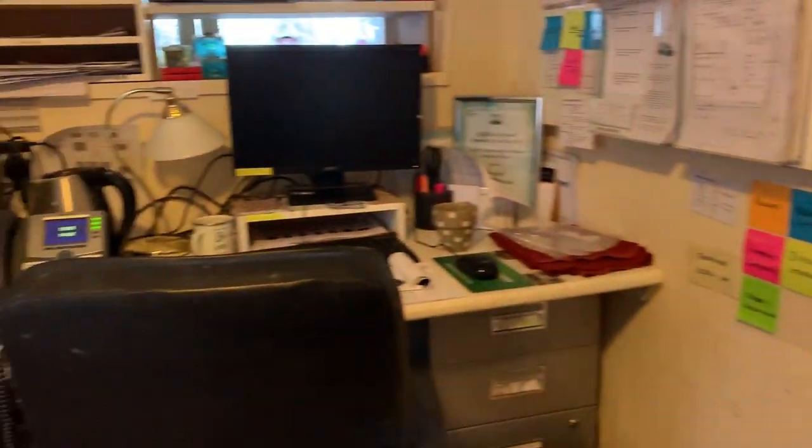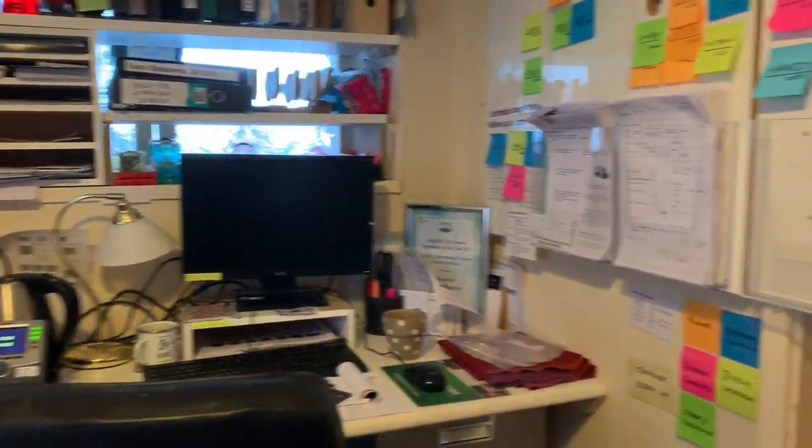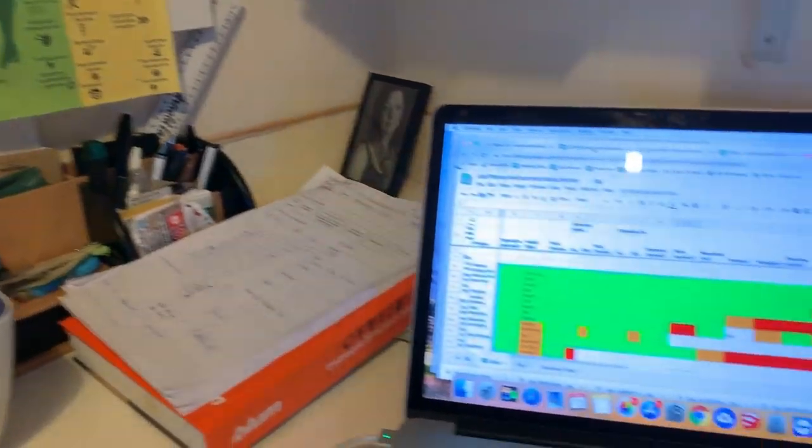This is our little office. Here's my place. That was Graham's place. This is Camilla's slash Alison's. Alison's my wife. Camilla does two days a week admin.